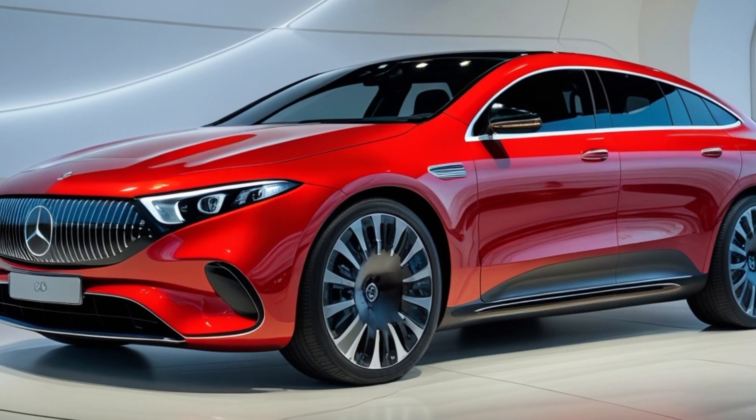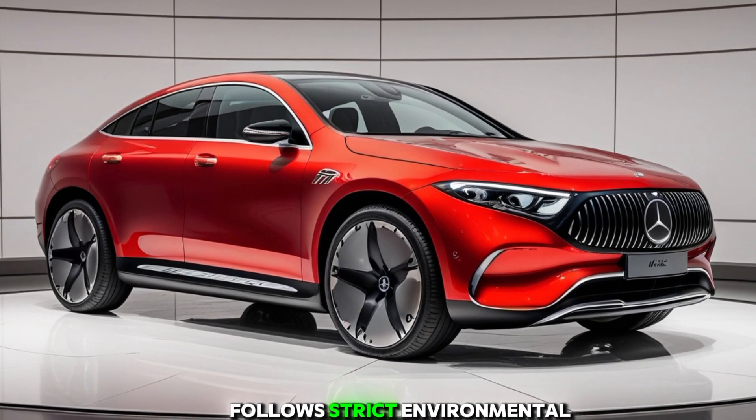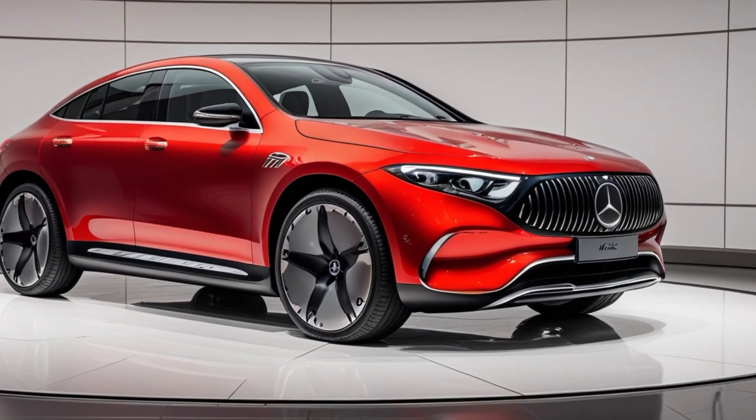Additionally, the X1's robust construction and advanced airbag system provide occupants with peace of mind in various driving scenarios.